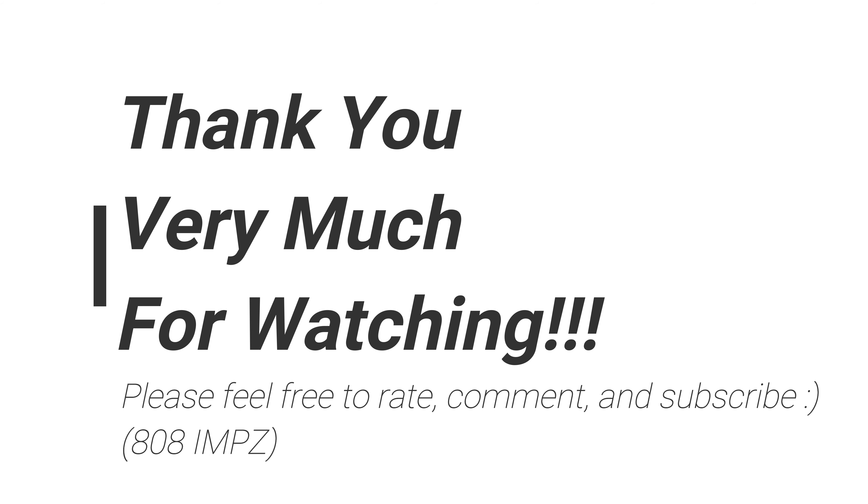Let me know what you guys think, and thanks for watching. See you again — thank you very much, bye-bye.